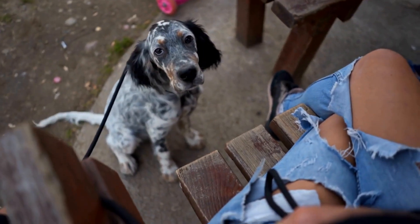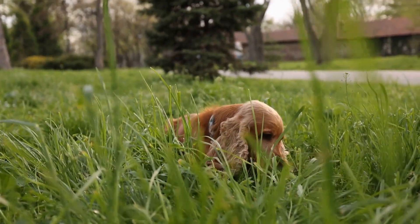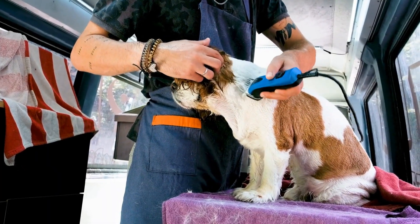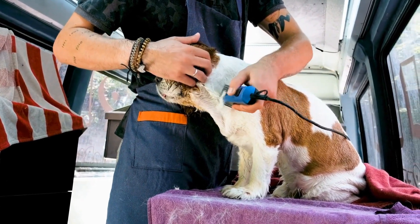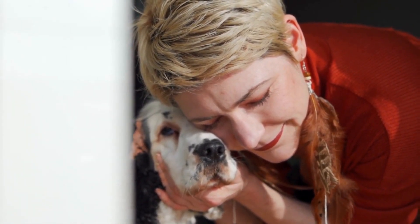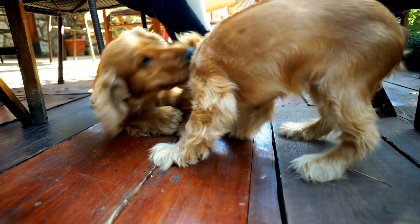Another important aspect of managing shedding is regular bathing. Bathing helps to remove loose fur, dirt, and dander that can contribute to shedding. Use a mild shampoo specifically formulated for dogs and ensure you rinse thoroughly to avoid any residue. Be careful not to bathe your English Springer Spaniel too frequently, as it can strip their coat of essential oils and lead to dry skin. Aim for a bath every two to three months or as needed.